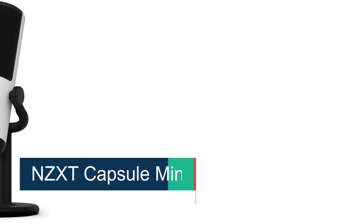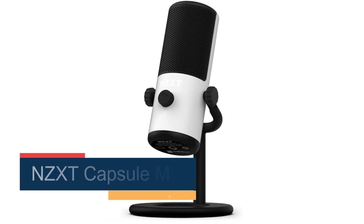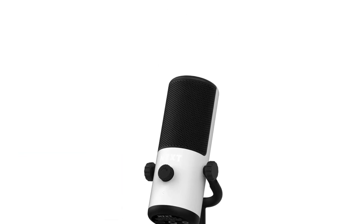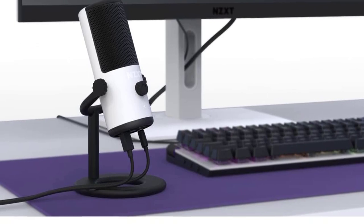Number 2: the NZXT Capsule Mini. Finding a mic you can place on a boom arm at a budget price is easy, but finding an affordable mic and boom arm combo is much more difficult. The NZXT Capsule Mini is a great affordable boom mic option, as it has an affordable companion in the NZXT Boom Arm Mini, and both together cost less than our favorite overall pick.